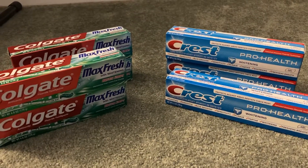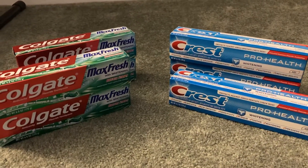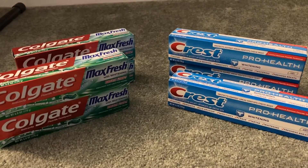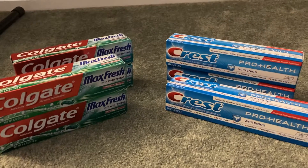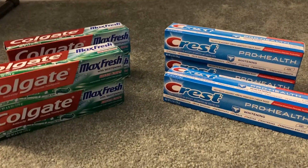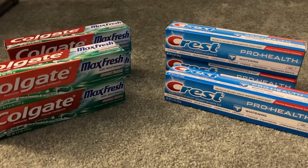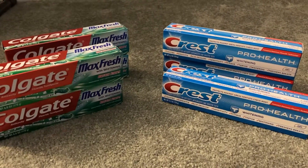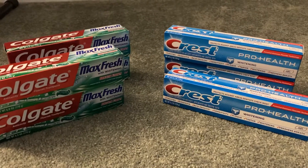Hey guys, it's Sarah and welcome back to my channel. Today's deal was from CVS and it's a super quick, easy deal. For all of you out there who are working currently during this pandemic, and you may even be busier at work due to the pandemic, this is a deal that you can do in about five minutes tops.